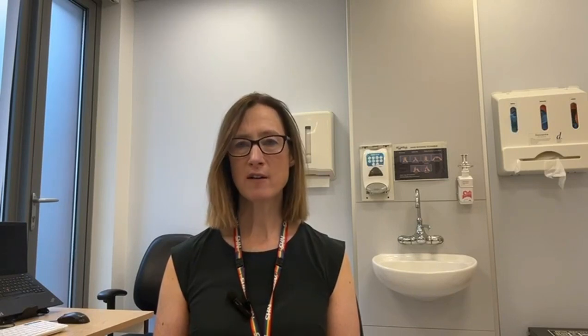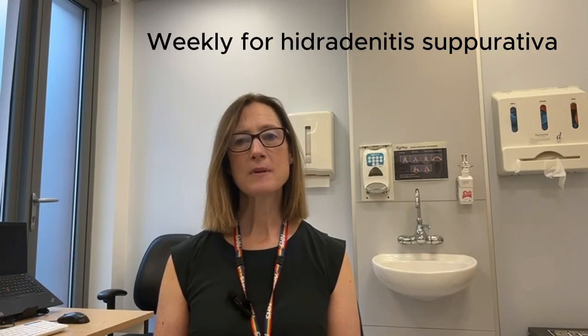Adalimumab is given by injection into the skin usually every two weeks. It will be delivered to your door by Homecare, a company outsourced by the NHS, and they will be responsible for training you how to use it. The team at Homecare will contact you before you run out of injections to arrange another delivery.